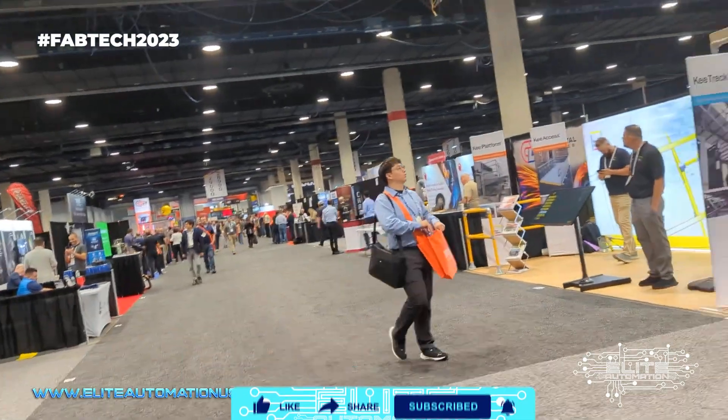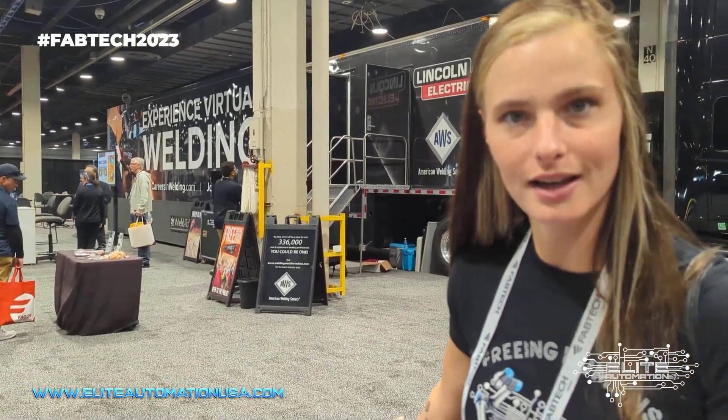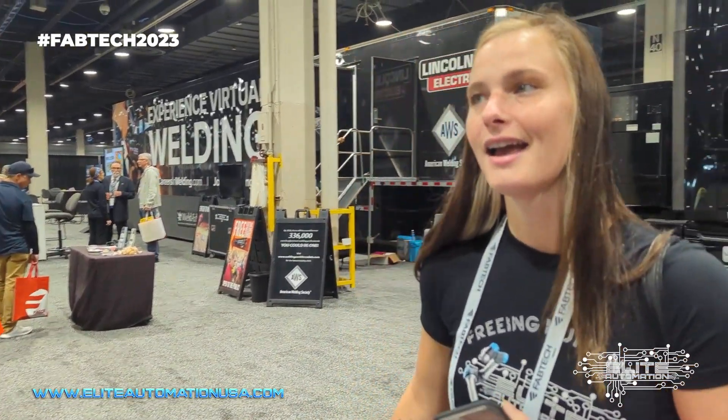Hey guys, we're at FABTECH. We are in the back of the welding hall, which is behind the automation. We are at AWS — American Welding Society — and they have virtual welding. Join us tomorrow to check that out. Everyone should check it out for themselves.